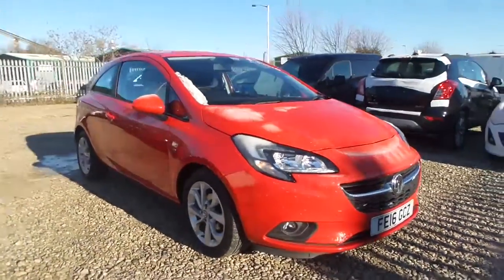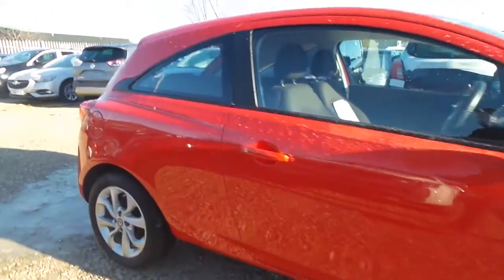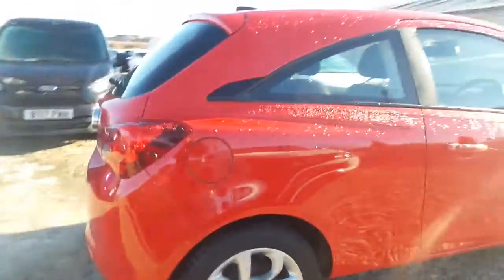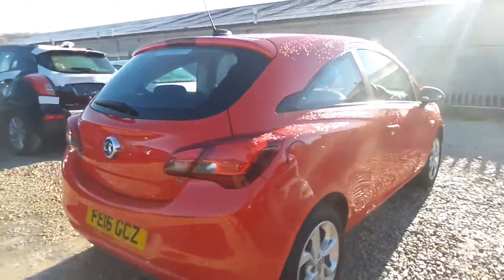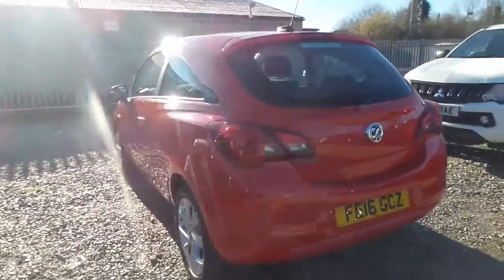Welcome to Pentagon in Mansfield, and this is our 2016 Vauxhall Corsa Energy. It has a 1.4 litre petrol engine, features 16-inch alloys, heated front windscreen, LED daytime running lights, rain-sensitive windscreen wipers, auto on headlights and front fog lamps.